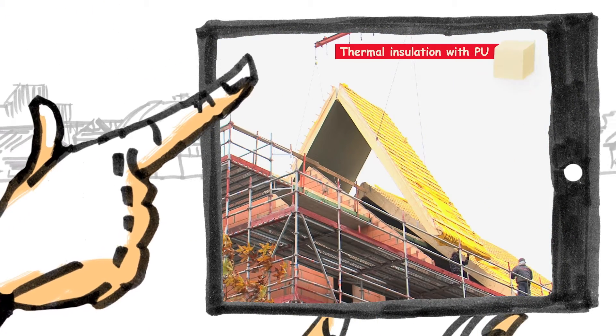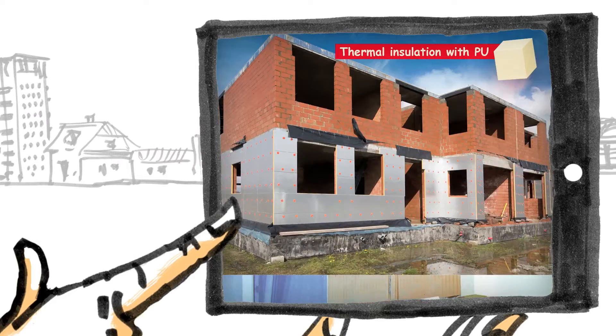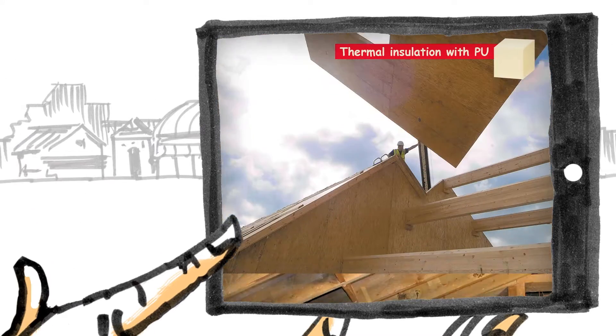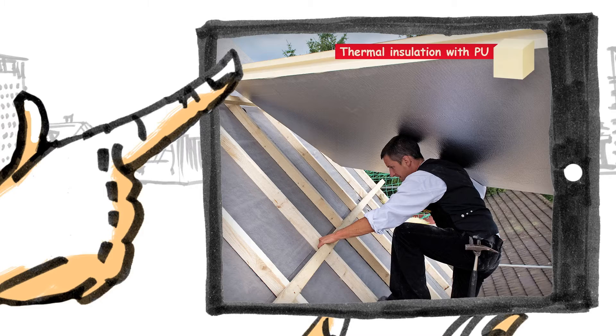Take a look. Residential buildings, commercial properties, floor insulation, external wall insulation, cavity wall insulation, internal lining, lightweight wood frame construction, insulation at joist level, insulation of flat roofs and naturally pitched roof insulation.